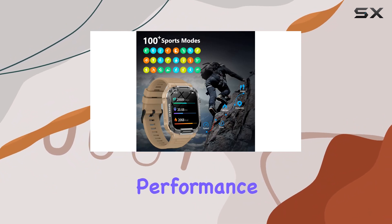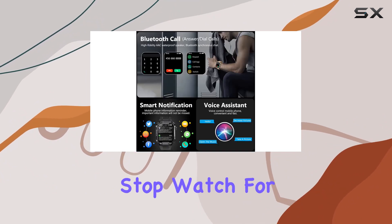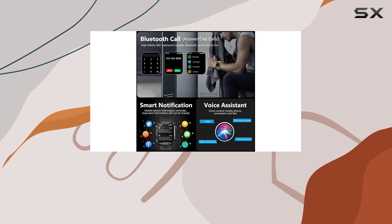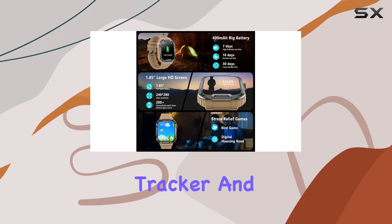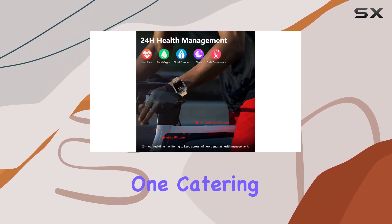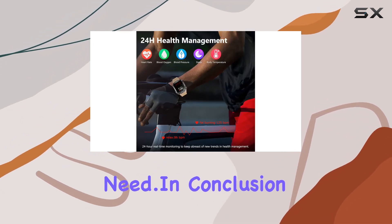And let's talk about performance. With a built-in stopwatch for sports enthusiasts and a blood pressure monitor, it goes beyond the typical smartwatch functionalities. It's an activity tracker and a smartwatch rolled into one, catering to your every need.